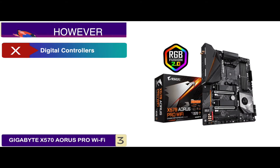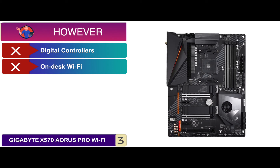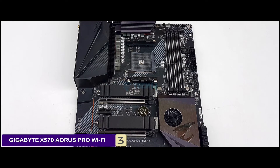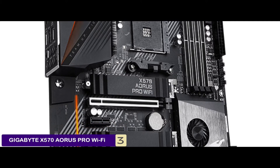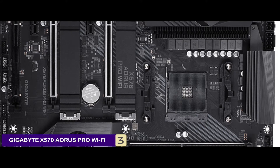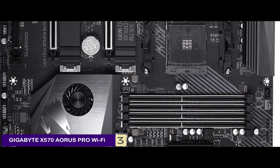However, its second M.2 slot is situated under the GPU slot, and its on-desk Wi-Fi antenna might be unsuitable for some. Bottom line: it has a true 12-phase digital IR VRM designed with PowerStage, the latest Intel Wi-Fi 6 and Bluetooth 5 with an Aorus antenna, and dual ultra-fast NVMe PCIe slots equipped with thermal guards.